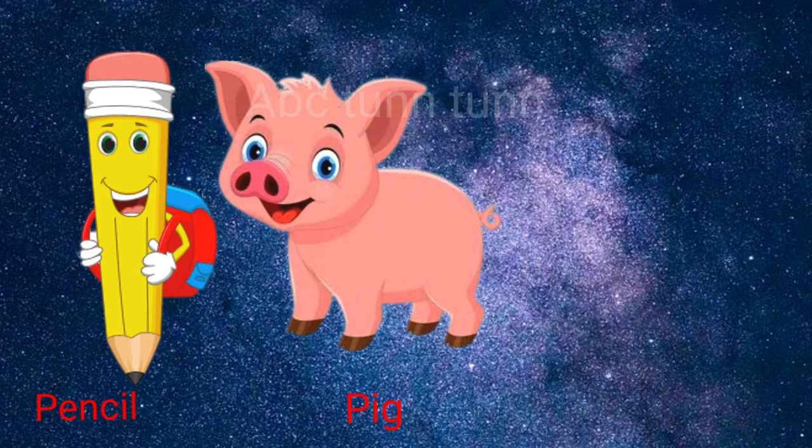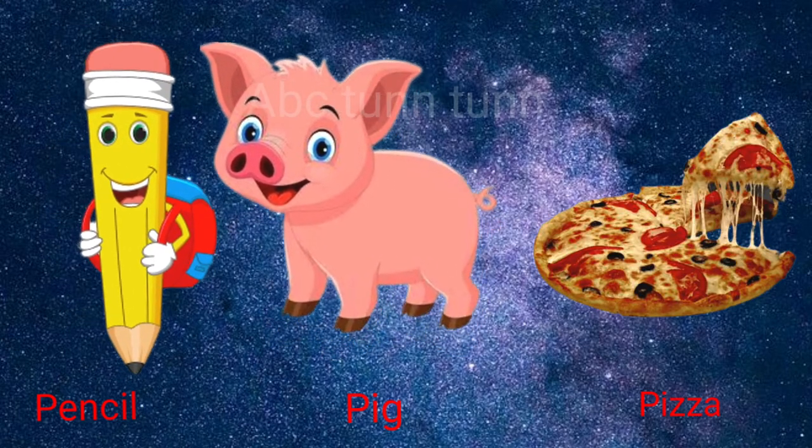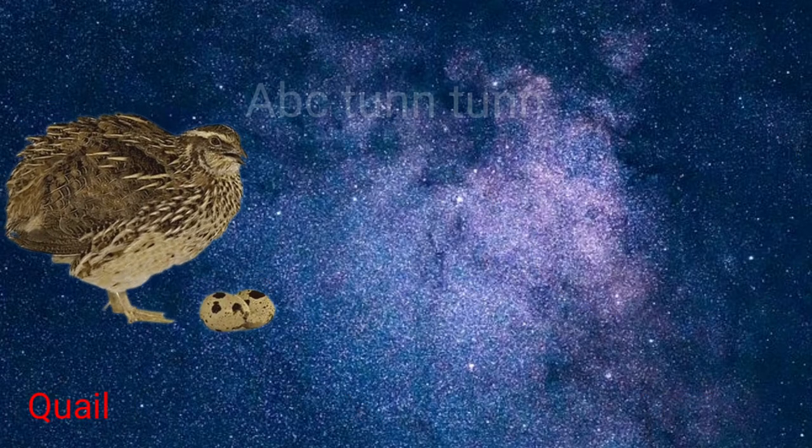P is for pencil. P is for pig. P is for pizza. Pa, pa, pa.